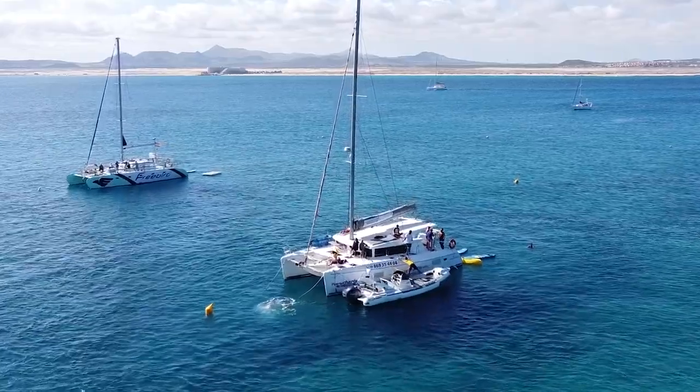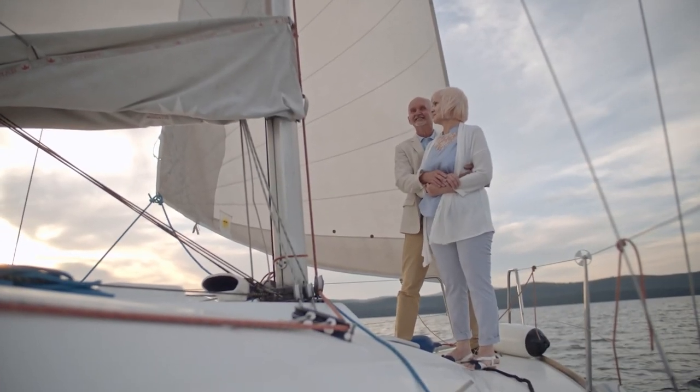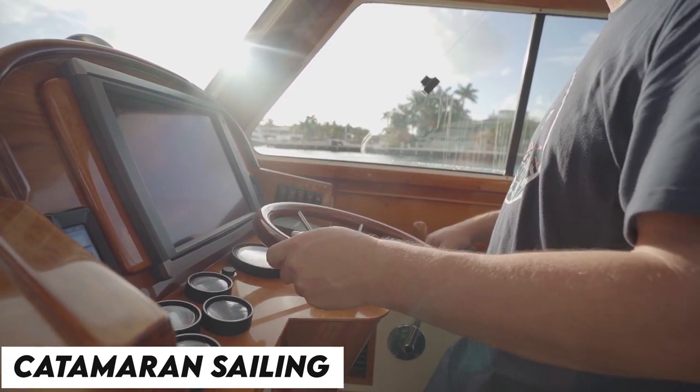Catamarans are becoming an increasingly popular style of yacht, with the ability to propel using sails or engines. With the right one, there isn't anywhere you can't go. Today, we're going to take a look at catamaran sailing and the top catamarans in the world.